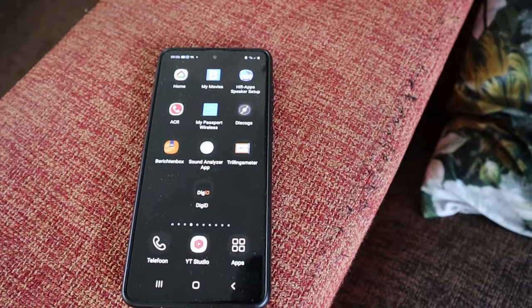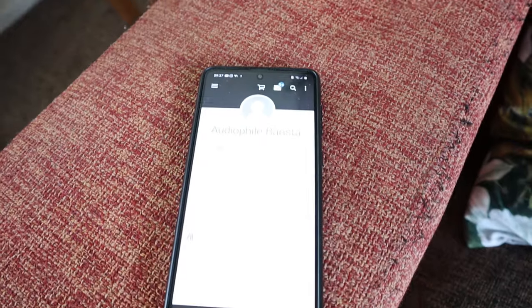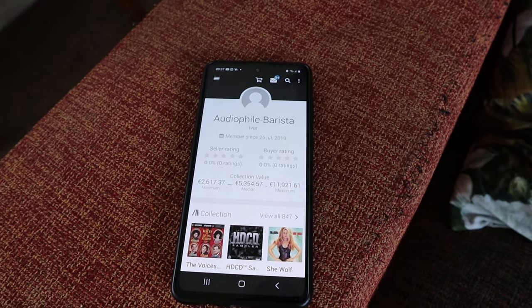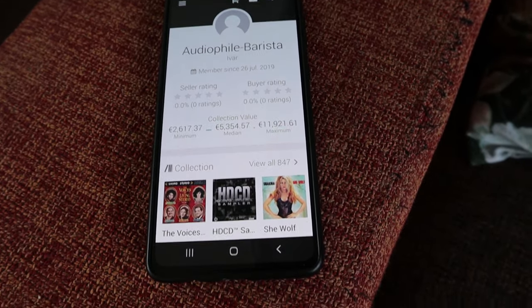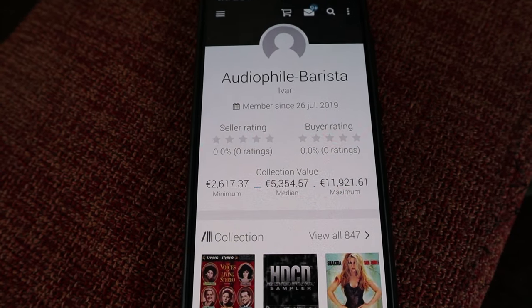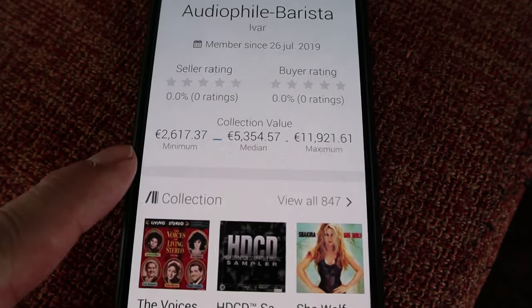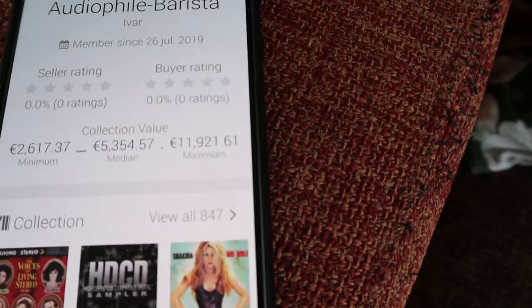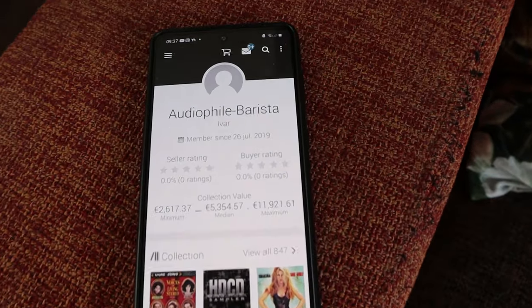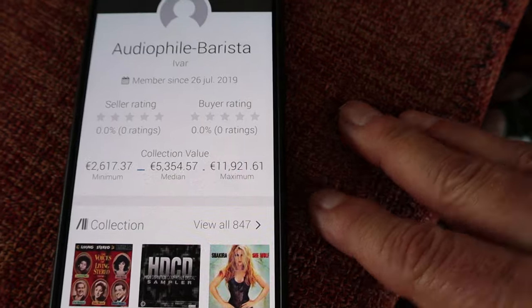In a previous video I explained how I keep track of all the CDs I have, because I don't want to end up with multiple copies. That happened only because I didn't have a system. I use the app Discogs — it's an app for selling and buying music: CDs, LPs, and so on. I have everything I own entered into this app. It says two and a half thousand euros: that is what my collection would be worth if I sold everything at the cheapest price offered. If I sold everything at the maximum price, it would be worth over eleven thousand, almost twelve thousand euros.